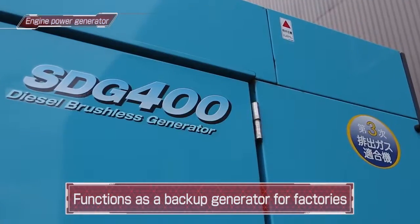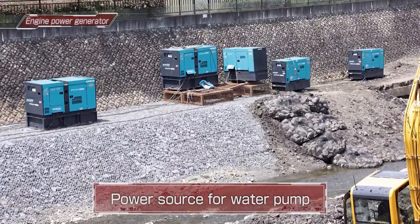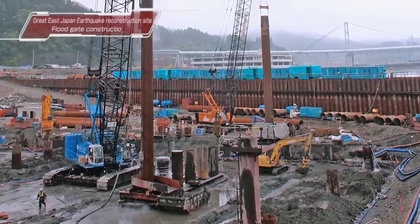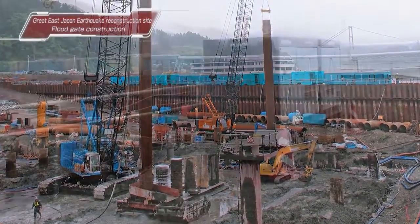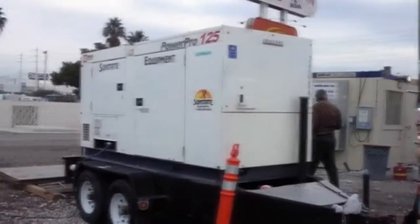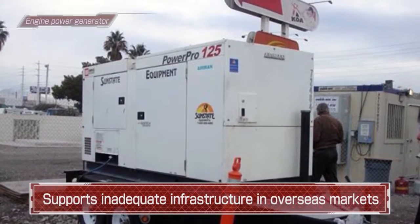In addition to supplying power quickly in emergencies, they serve as a power source for pumps that discharge water from riverworks. In terms of earthquake reconstruction, they can provide support as a power source for lighting and pumps. In addition, they can provide power to infrastructure in underdeveloped regions overseas.